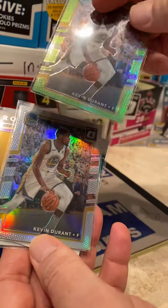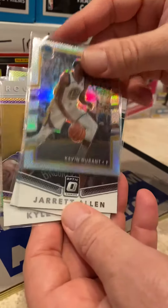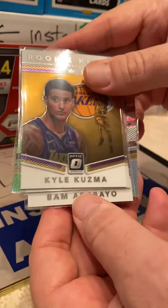We also got a green Kevin Durant numbered 76 out of 175 — we haven't looked up the price yet and we're taking offers on that card. We also got another silver Kevin Durant, a rookie Jared Allen insert, a Malik Monk insert, and a Kyle Kuzma insert.